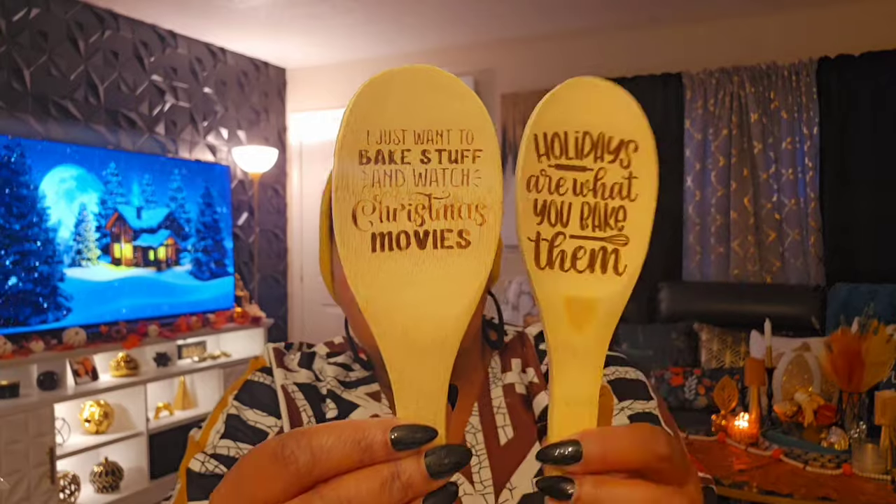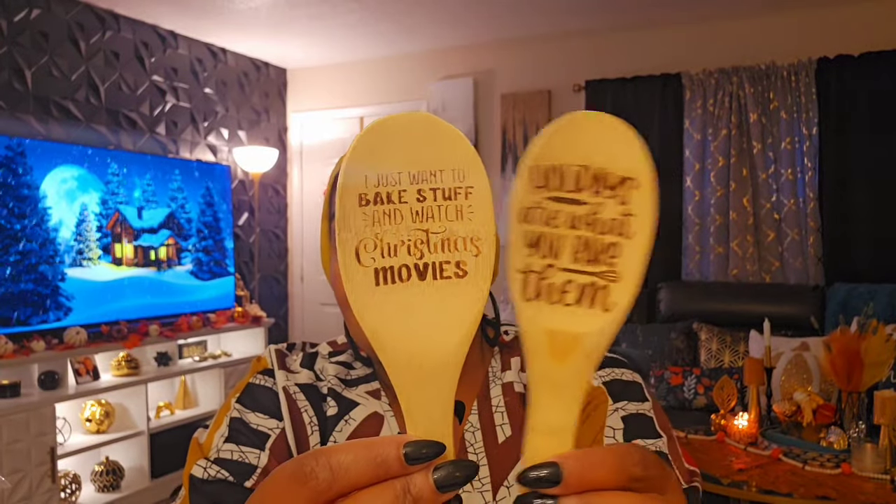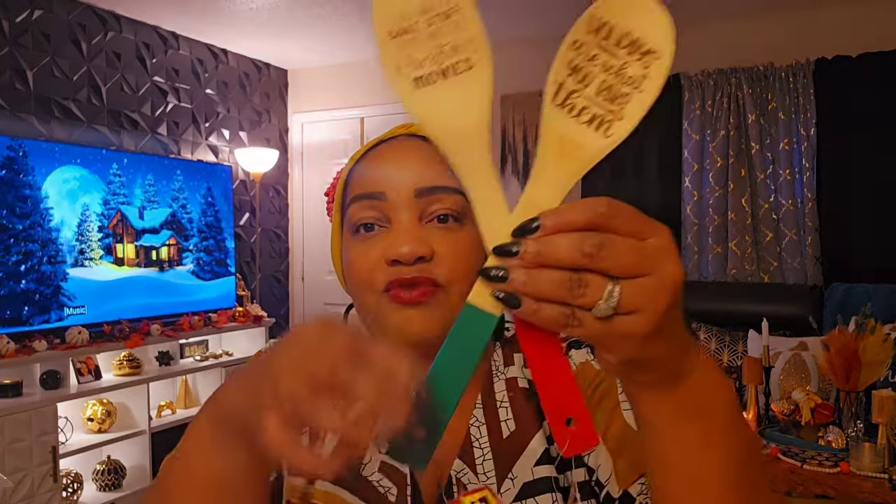Some towns that's all they have. These wooden spoons with sayings on them — I wish the sayings were a little darker but I love them. These will be for display, not for use. One says 'Holidays Are What You Bake Them' — I might add some gingerbread detail to it. This one is giving me total gingerbread vibes even though there's nothing gingerbread on it. And this one says 'I Just Want to Bake Stuff and Watch Christmas Movies' — I've found gingerbread decor with this exact saying.